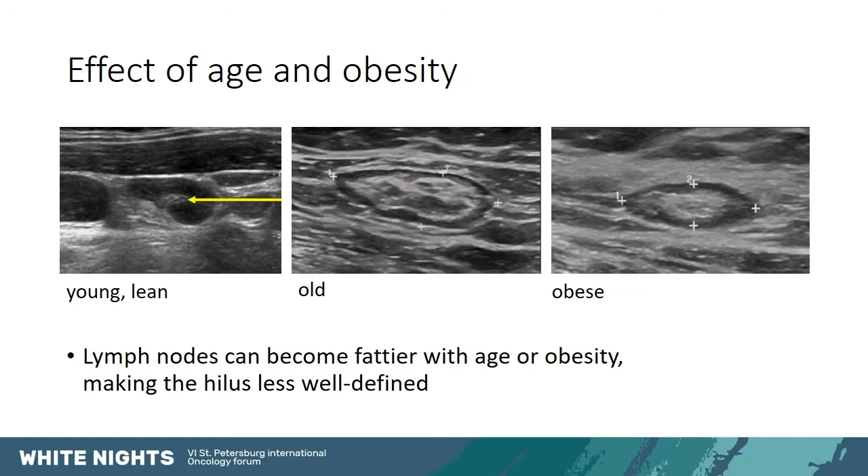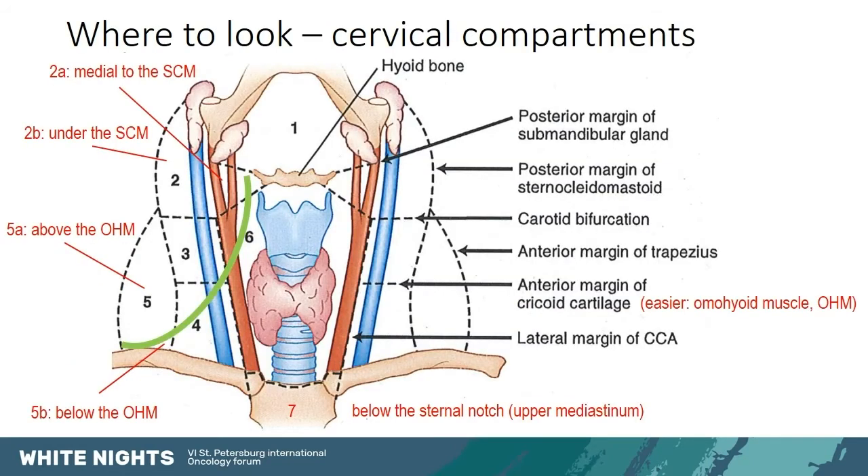When scanning for lymph nodes, we need to know where we are in the neck. The central neck comprises territories 6 and 7 below the hyoid bone and territory 1 above the hyoid bone. The lateral neck comprises territories 2, 3, and 4, lateral to the carotid artery and posterior to the sternocleidomastoid, and territory 5, which is more lateral to the sternocleidomastoid.